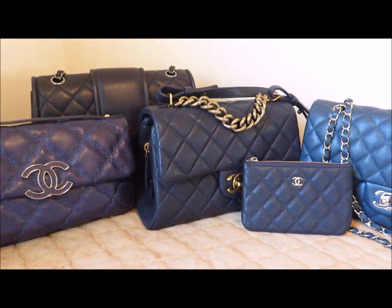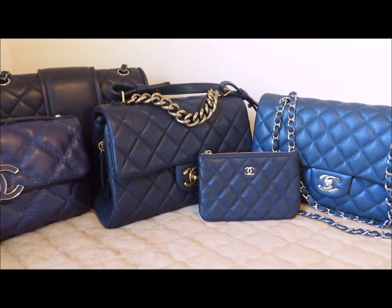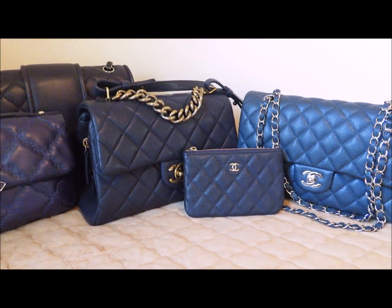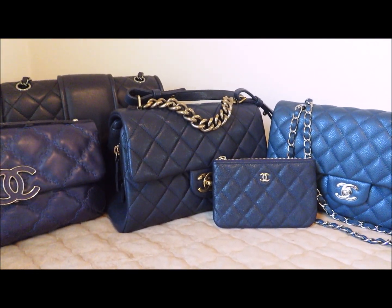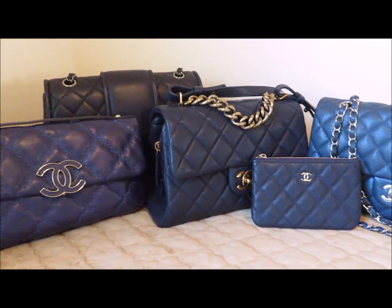I've done videos on almost all of these. If I haven't, it's lack of time — because I work full time, which I've mentioned before, this is a hobby for me, so I don't always get the chance to upload everything I own. But let me walk you through each one. I'll tell you what it is, the season it came from in case it's a color you're particularly interested in, and then just a little bit about the bag itself.